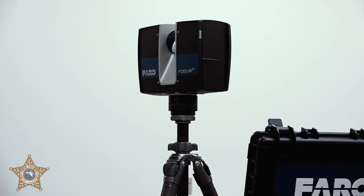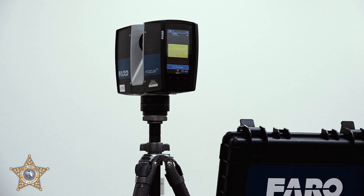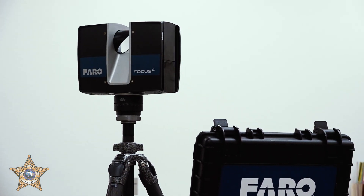The scanning itself does take a very long time. If we're doing a higher definition scan, it can take around 20 minutes. Lower quality scans are going to be 7 to 8 minutes. Typically on an average scene, we will probably do between 20 to 30 scans. So it's not a big time saver, but the accuracy of the data that we're collecting is much better.